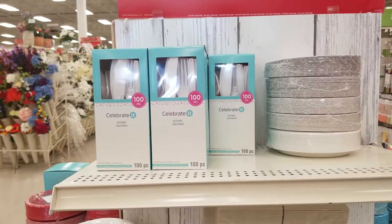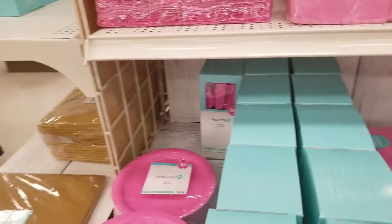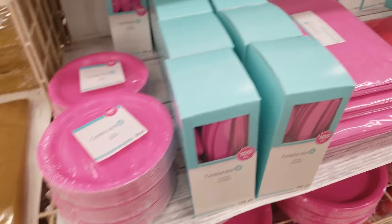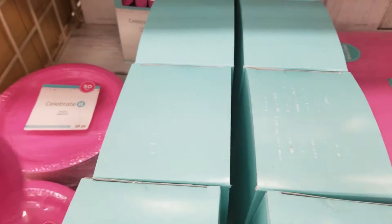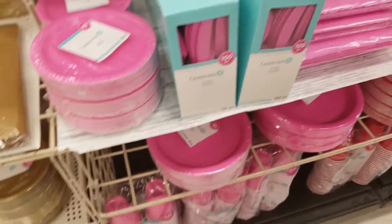Hey guys, it's me again — Charlotte girl Camille from Michael's. They have all your decorating needs for Memorial Day in here. A lot of the stuff is going to be $5.99, 80 pieces, and napkins, 50 pieces on the plates.